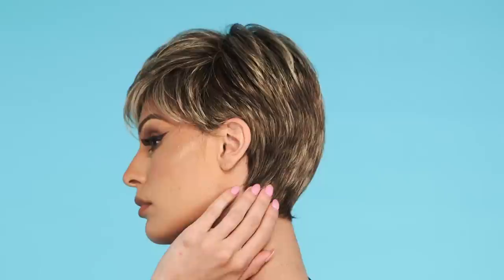2. Winner by Raquel Wilch has barely waved layers and is perfect for that woman who craves short hair. Loved for its simplicity, this style has textured layers on top, and the tapered nape gives length right where it's needed.